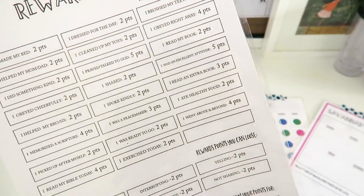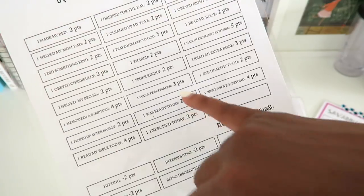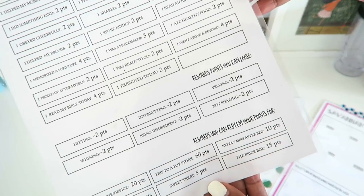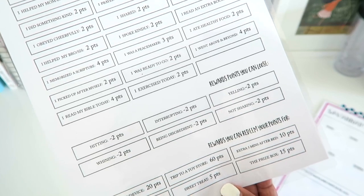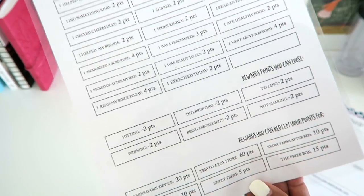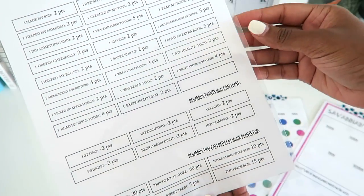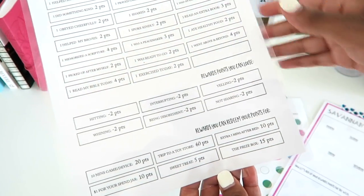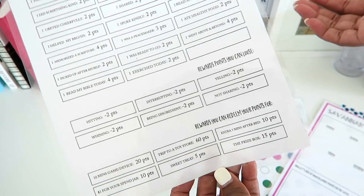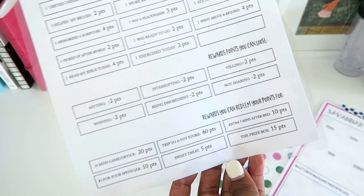Then we have extras: if they had an excellent attitude they get five points, and if they did something that displayed that they were a peacemaker they get three points. Then when you move down to the second section, these are reward points that you can lose. When you're hitting, you lose two points; when you're whining, you lose two points — most everything here is minus two points. But the thing that is super strict — you lose all of your points — is lying. If you tell a lie, you lose all of your points for the day, because we take that very, very seriously. We always want to be open and honest, so they know it's very severe when they tell a lie.